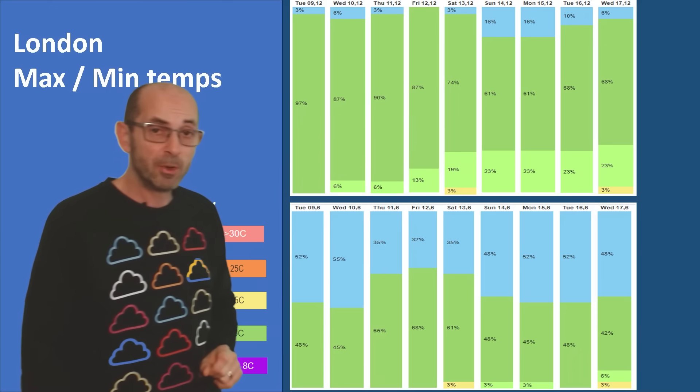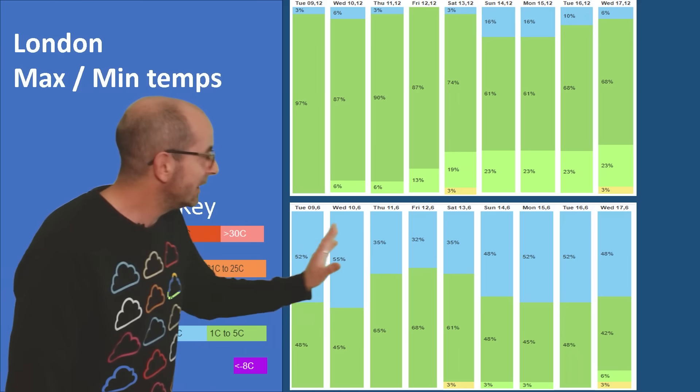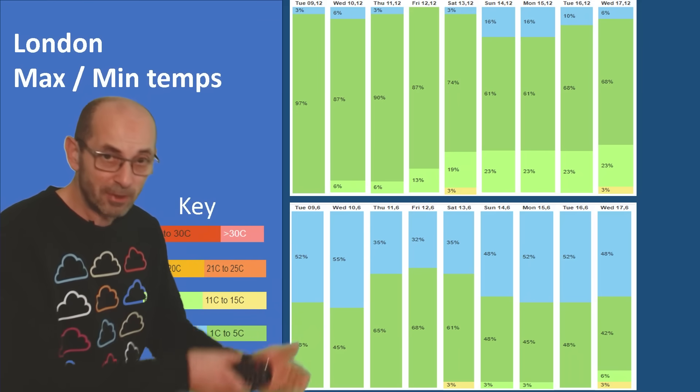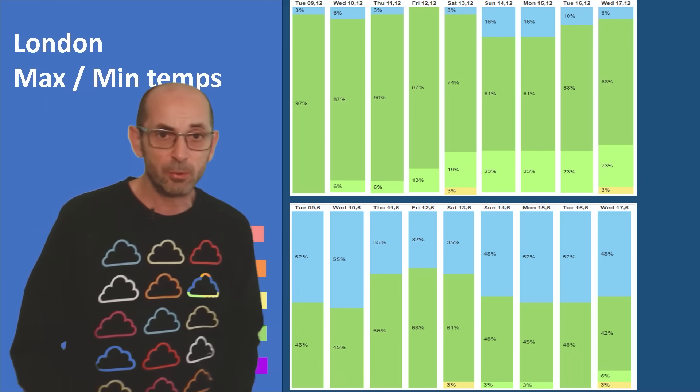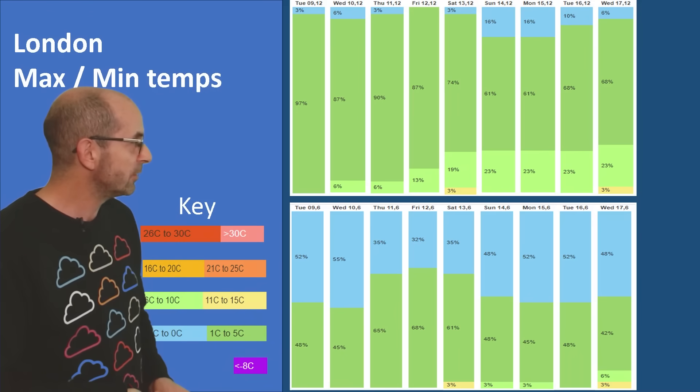The overnight lows show plenty of blue — those would produce air frosts because temperatures are dipping below 0 Celsius. Also, quite a lot of the greens would give ground frost, just maybe 1 or 2 Celsius above freezing point.